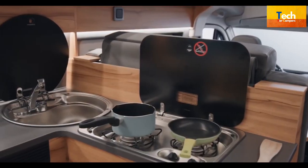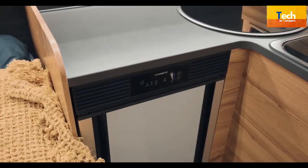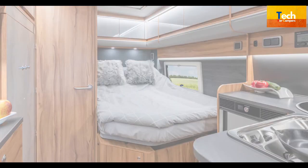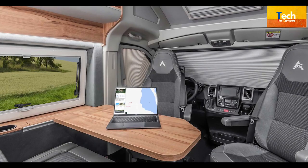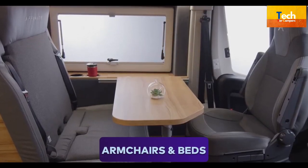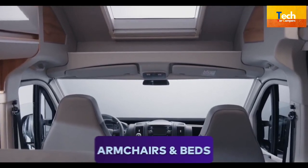An L-shaped kitchen with a large worktop, integrated shower cabin, cozy dining and bedroom areas make the Affinity a truly comfortable recreational vehicle. The Affinity Campervan stands for top-quality materials as well as top-notch design and functionality. Comfortable armchairs and beds in the camper's aesthetically pleasing interior will make you feel right at home.